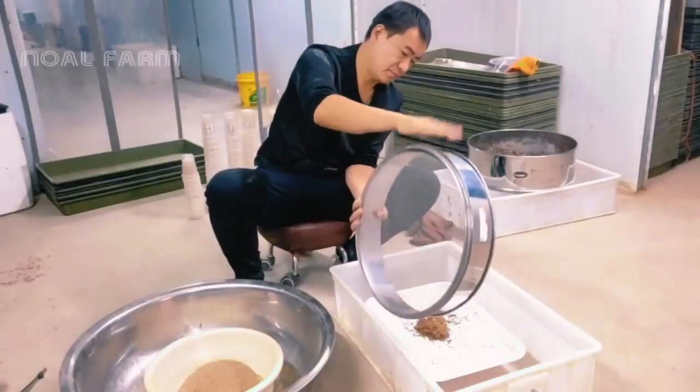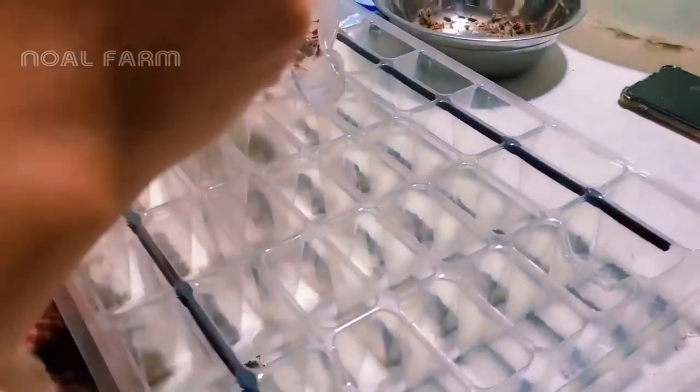About 10 days post-birth, the baby scorpions are able to descend to the ground and start fending for themselves. Meanwhile, their mother resumes mating and birthing.